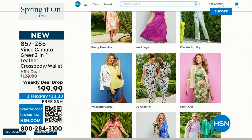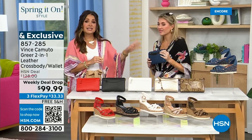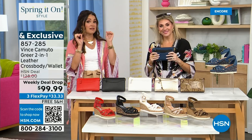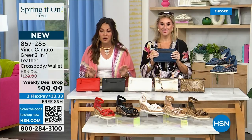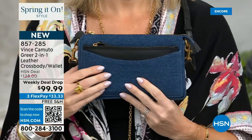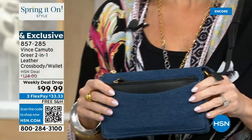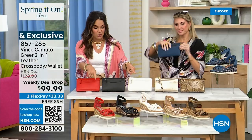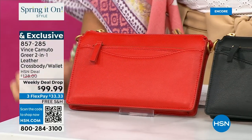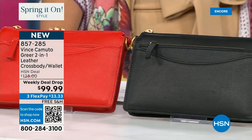Let's talk about this incredible bag. Vince Camuto is known for their accessories — the bags, the handbags, shoes, sunglasses, hats, belts. This bag is so gorgeous. This is another weekly deal drop — we call it a two-in-one. Honestly I stopped counting at four because it's a clutch, a crossbody, a shoulder bag, and it has a wallet as well. We have all the perfect matches to the Today Special — the genuine leather or the denim option. It's $33 and change on Flex Pay.